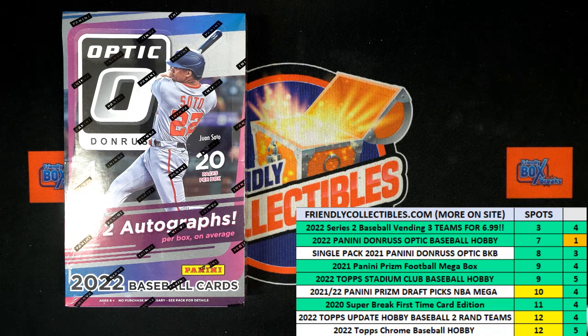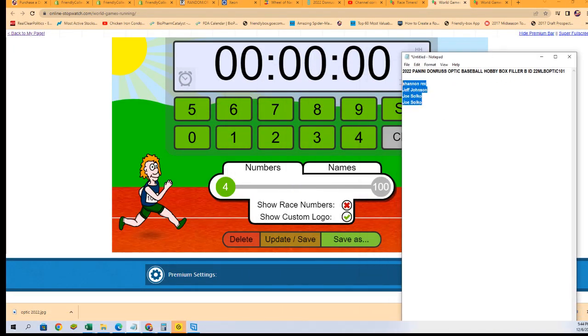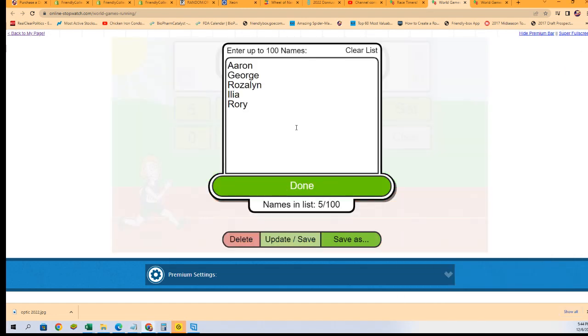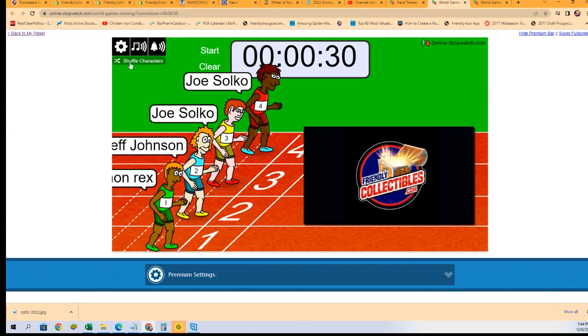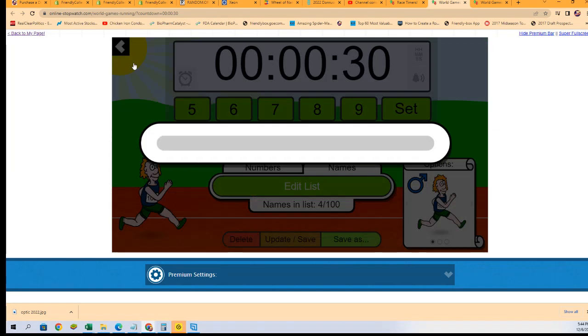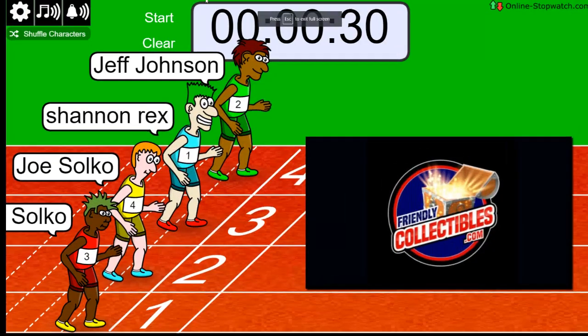Alright, let's get to it — good luck! Two spots up for grabs. Shannon, Jeff, and Joe are going to have at it in this race. One winner will emerge. Lucky number seven — on your mark, get set, go!